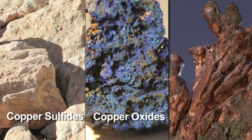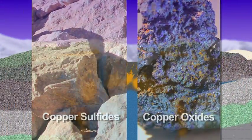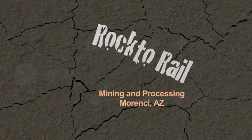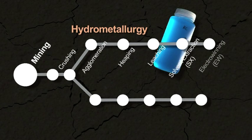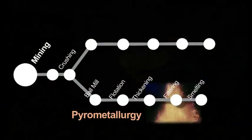Copper comes in three basic forms: copper sulfides, copper oxides, and native copper. Native copper is rare, so in mining we're mostly dealing with sulfides and oxides. In copper processing, there are typically two modes for creating copper metal. In hydrometallurgy, we recover copper by use of water-based chemistry. In pyrometallurgy, we recover copper by means of heat.